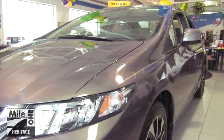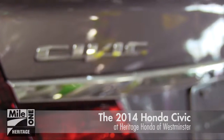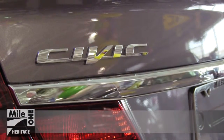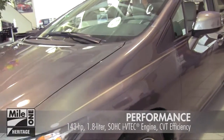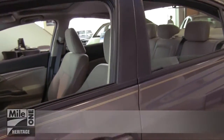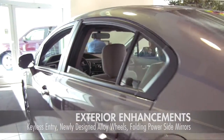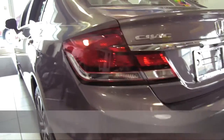The all-new 2014 Honda Civic has arrived at Heritage Honda Westminster. Honda's new Earth Dreams continuously variable transmission provides an outstanding driving experience under all driving conditions. The 2014 Civic also earned a 2014 Top Safety Pick rating.